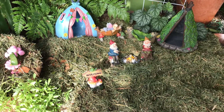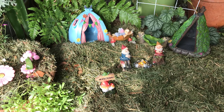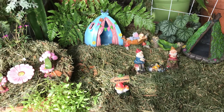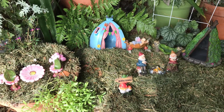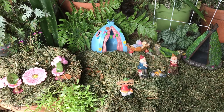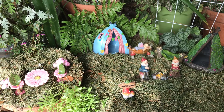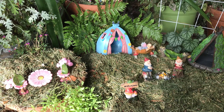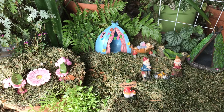I thought it turned out really cute, and I was so happy. Thanks to my fairy follower who told me about the big sale over at Big Lots, because I wouldn't have gone over there if I hadn't heard about it. I really appreciate all my fairy followers who let me know about sales out there, because they know how much my fairy gardens mean to me.